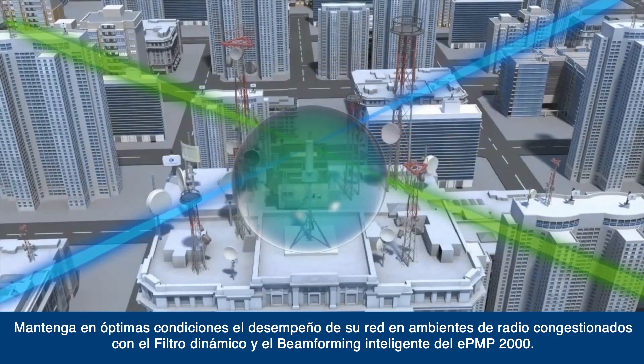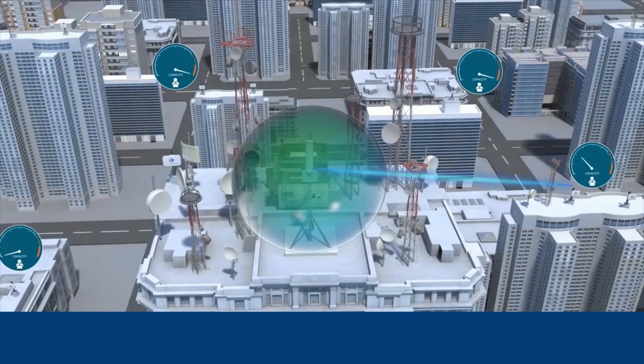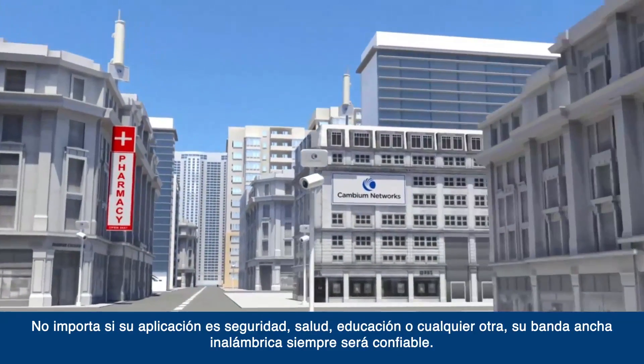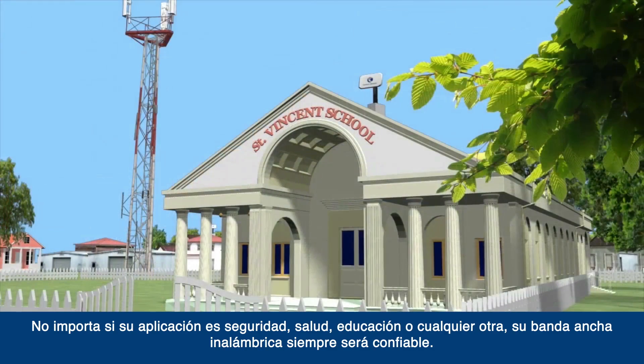Keep your network performance up in crowded radio environments with EPMP2000 intelligent filtering and smart beamforming. Whether your application is security, healthcare, education, or anything else, your wireless broadband will always be reliable.